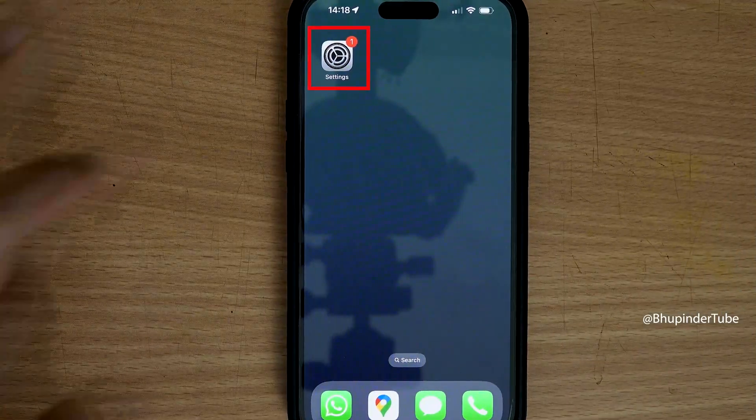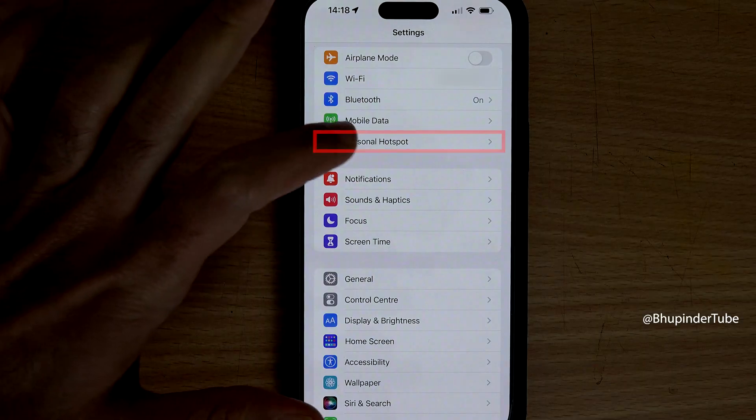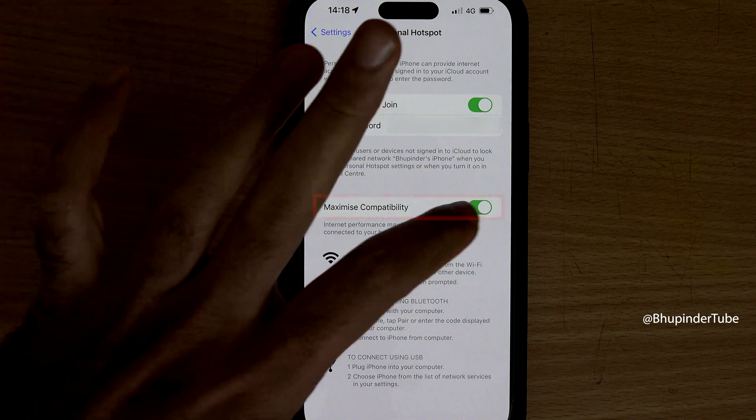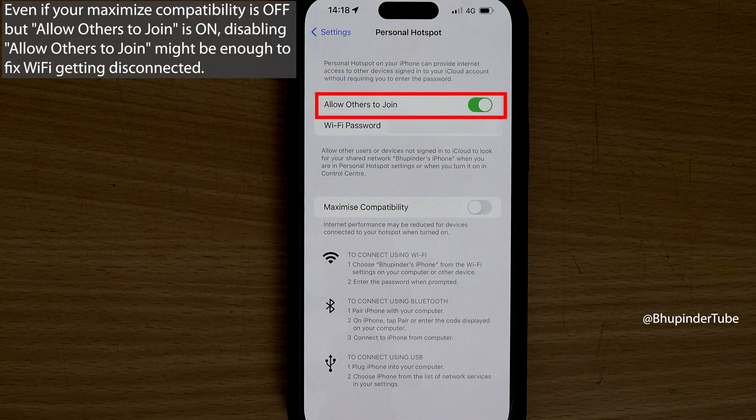Tap on Settings, select Personal Hotspot. Here, as you can see, my Maximize Compatibility was turned on, so I have simply turned that off. I have also turned off Allow Others to Join the hotspot by tapping on it.